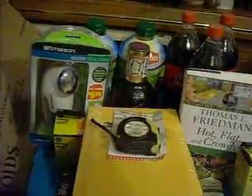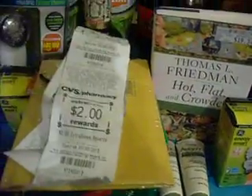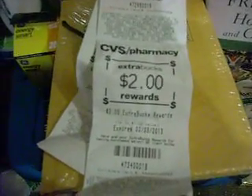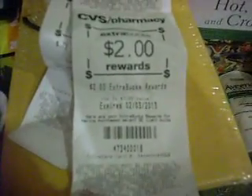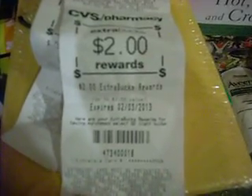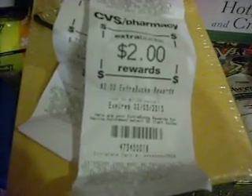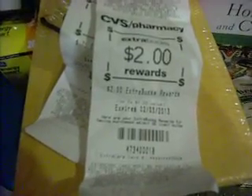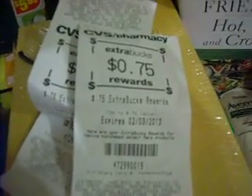On that transaction I got back $0.75 for the candy and $2.00 for the GE light bulb — you buy it for $2.99, it was on sale, and then you get $2.00 back. So after I use the $2.00 ECB, the light bulb will effectively be $0.99. And I got $0.99 back for the piece of candy.